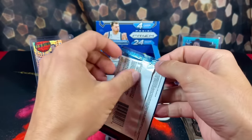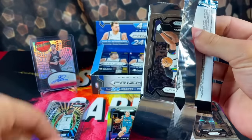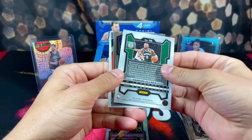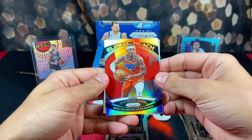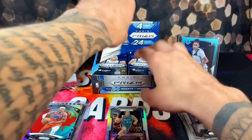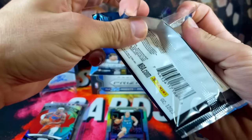I can't believe that first pack had that numbered card. Whoever packs these boxes — this is such a weird format to have the cards come out. Keeping it moving: we have Dame, Jason Williams, a silver Global Reach of SGA — look at his eyes, that's a funny picture — and then Nazrée. They did SGA super dirty right there. This is an interesting rip so far, to say the least.